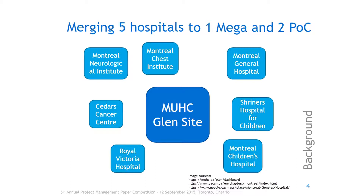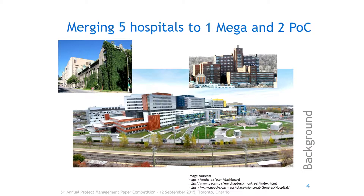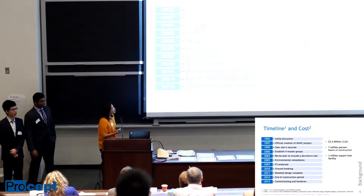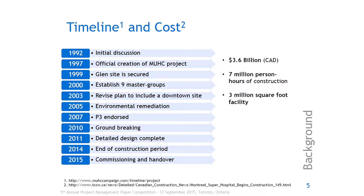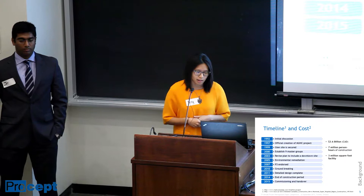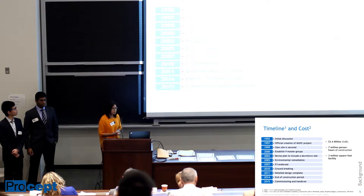Schematically these are boxes, but they're actually quite beautiful buildings and the site is very, very large. It's on the former Glen Railroad site and has been recently completed. The project started originally as an idea in 1992 and in 1997 it became an official project. The site was secured, and funding changed from purely public to a mix of public and private — something called P3, which we'll elaborate on later. Construction ended in 2014 and commissioning and handover was in 2015.